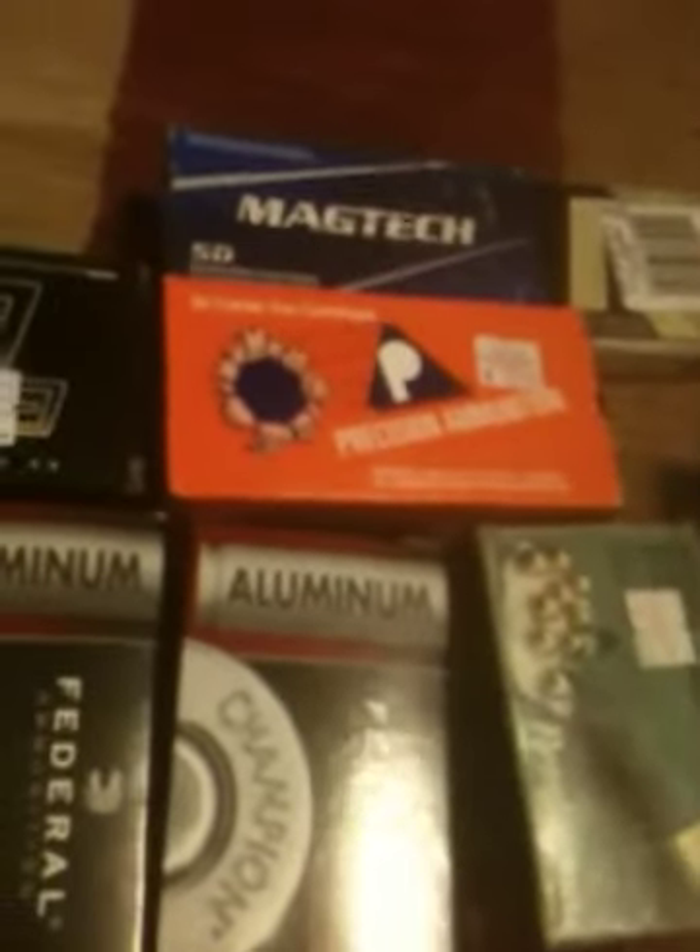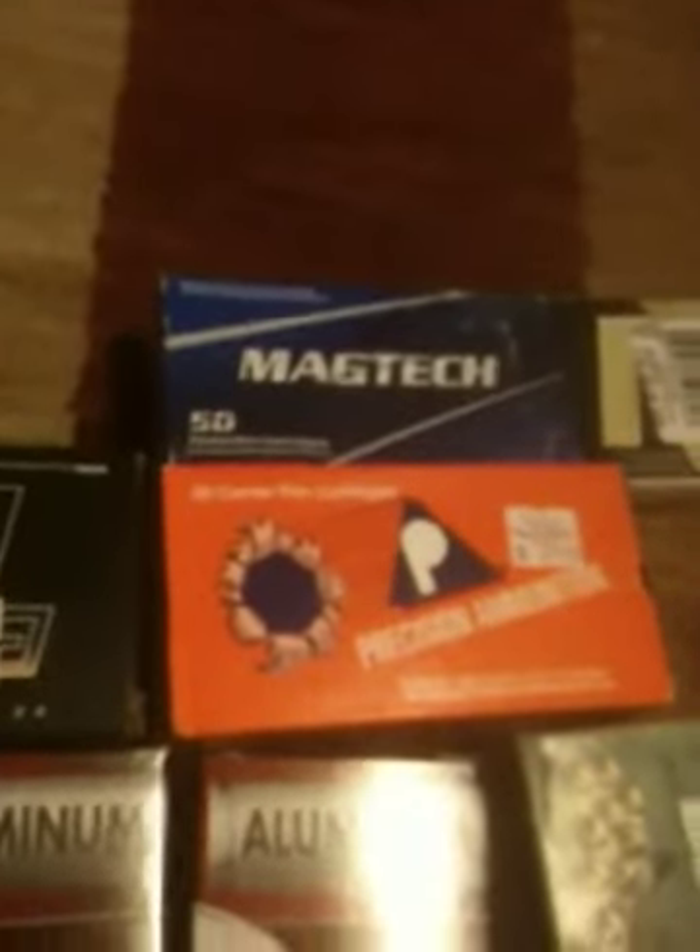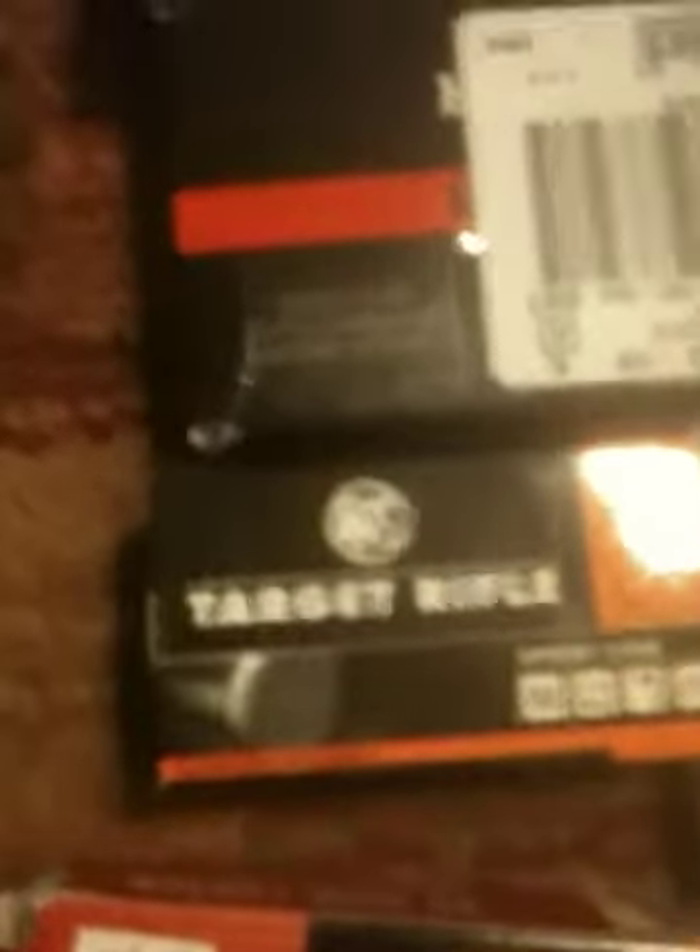Got some Blazer .357 Magnum up there. I've got some Precision ammo .38 semi-wad cutters up there. Some Magtech .45 ACP, which I bought the same day that I bought that RWS ammo, so I don't know if that was the very tail end of last month or this month. That's about it.